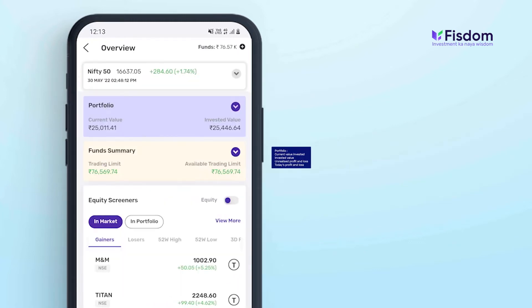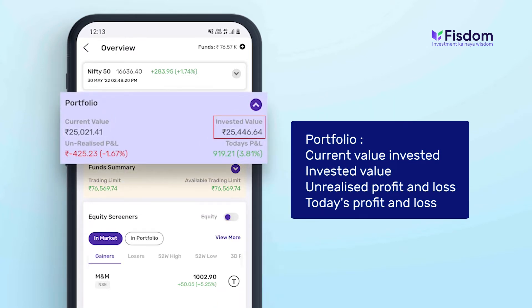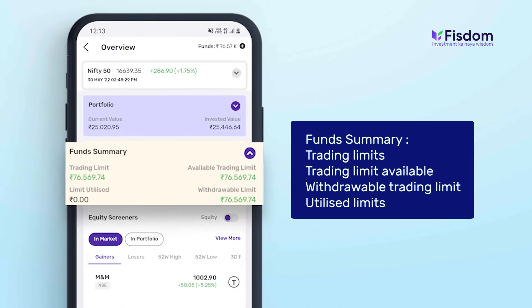On the dashboard, you can track details of your portfolio — your current value invested, your invested value, your unrealized profit and loss, and today's profit and loss. The fund summary gives you an understanding of your trading limits, trading limit available after the day's orders, your withdrawable trading limit, and your utilized limits.